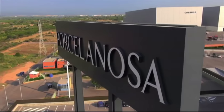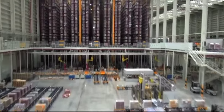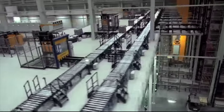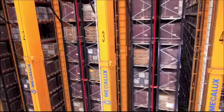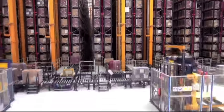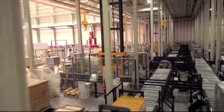Five logistics centers in Castellón are the result of years of close collaboration with Mecalux, which has designed and implemented the best solutions for each project, providing innovation, technology and excellence in each one — three words that sum up their working philosophy and turn them into the best allies of a large group like Porcelanosa.